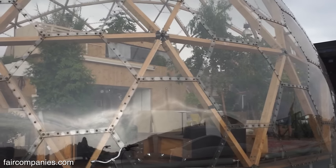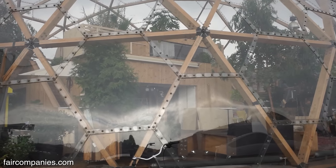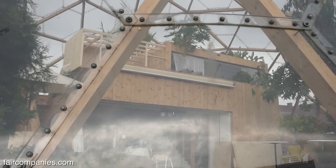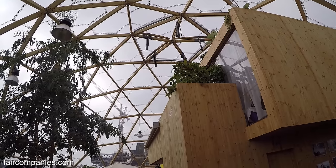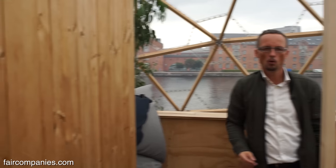Buckminster Fuller was talking about the greenhouse effect, and you could say the idea comes up now because in Denmark we are very much tightening building regulations in terms of insulation to use as little energy as possible. But we see nowadays that walls are being built very thick, which is both expensive and not very efficient from a space perspective. What we're playing with here is actually separating the inner wall from the outer wall — so the dome itself is the outer wall, and the inner wall is the wall of the house itself.